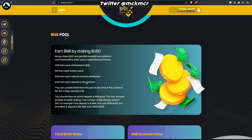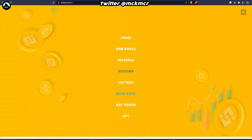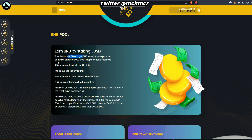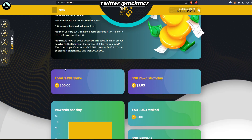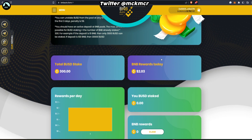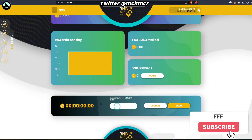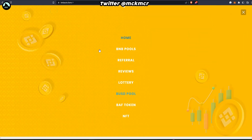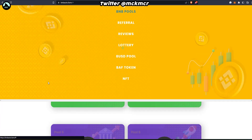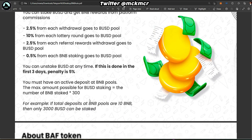The BUSD pool works the same as the BNB pool — you stake BUSD and receive rewards in BNB from the platform's commission. The BUSD pool is replenished as follows: two and a half percent from withdrawals, ten percent from the lottery, two and a half percent from each referral, and half a percent from each deposit. There's already something staked and rewards today are two dollars. For beginners, I'd start with the simpler BNB pool first.